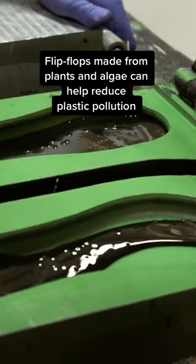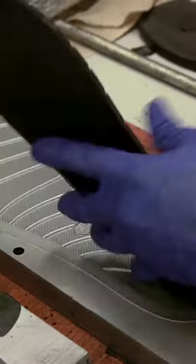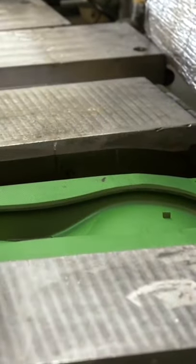These scientists are making foam from algae, and it could be a game changer for a type of pollution that has a much larger footprint than most people realize.